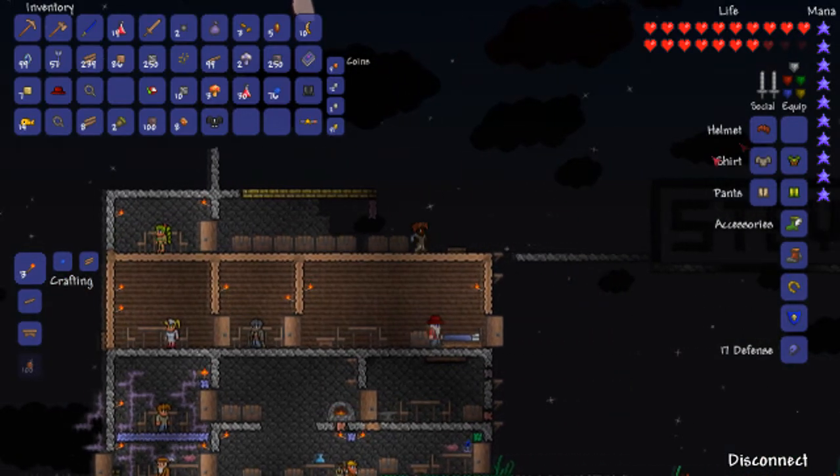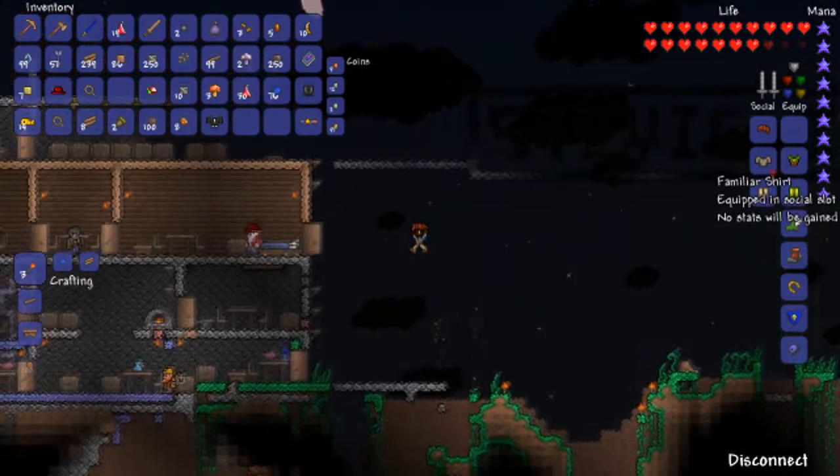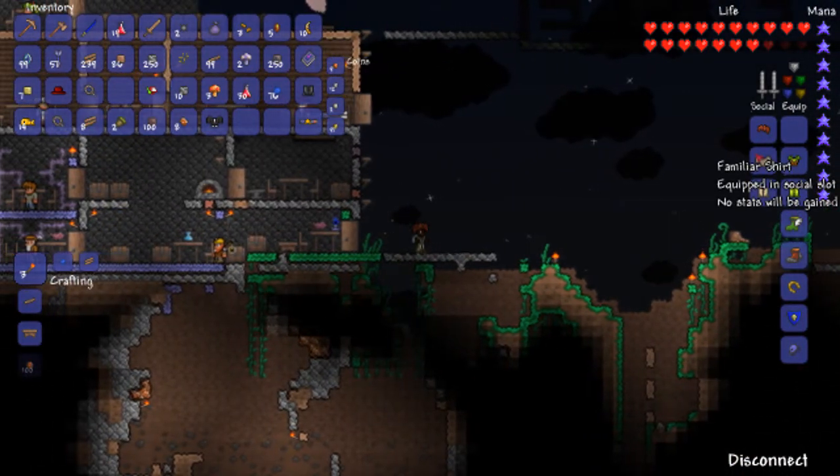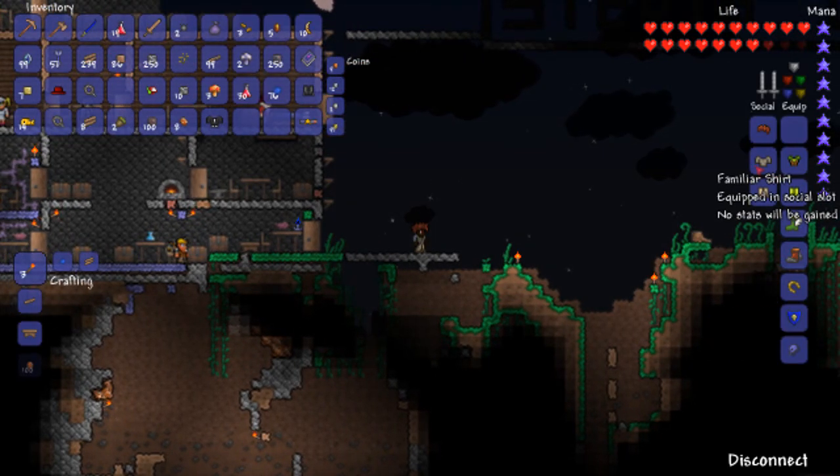That's why it's called familiar — like the gear colours and style that you chose when you created your character. I think equipping these will make that appearance occur. That's been a quick look at the familiar clothing, and I'll see you in the next video.